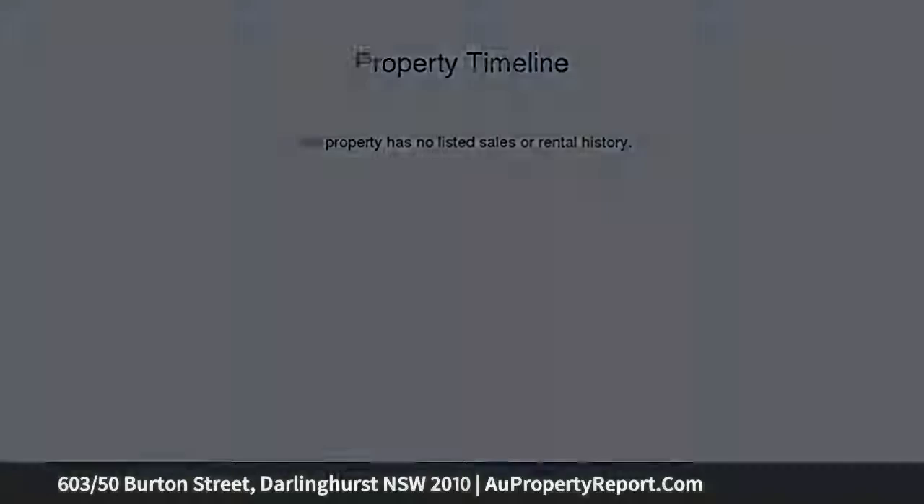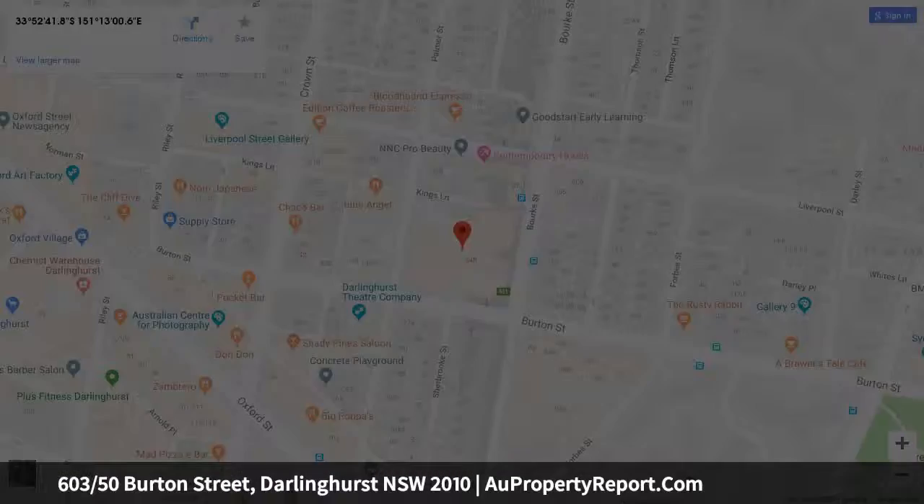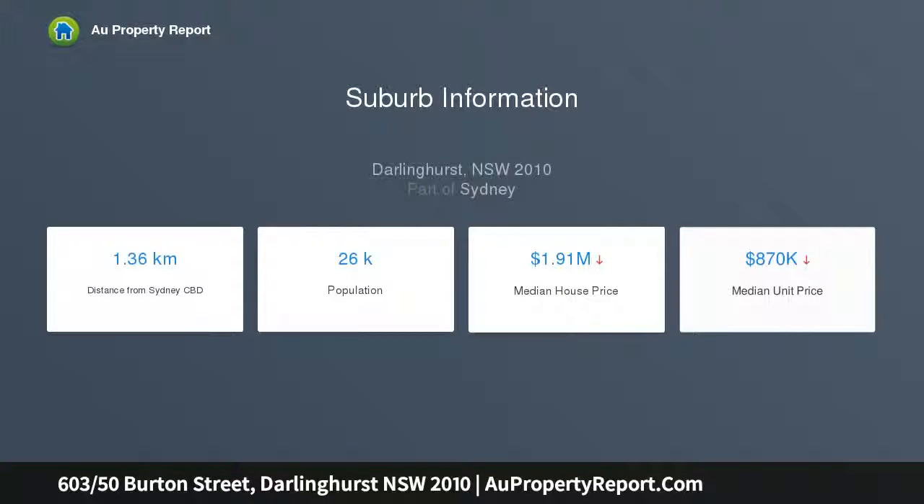Highlights: private views plus the best north aspect, architect-designed with city backdrops, naturally bright and immaculate interior, lavish modern design concepts, gas kitchen with Smeg appliances and pantry, entertainers' terrace with city backdrops.